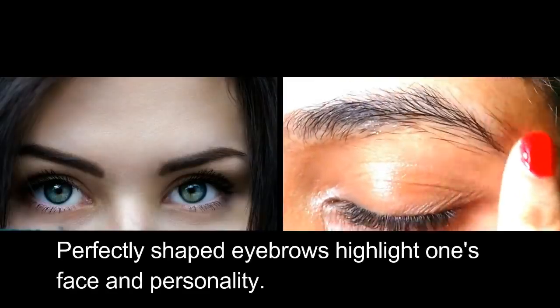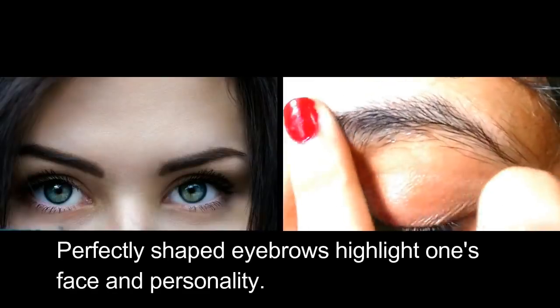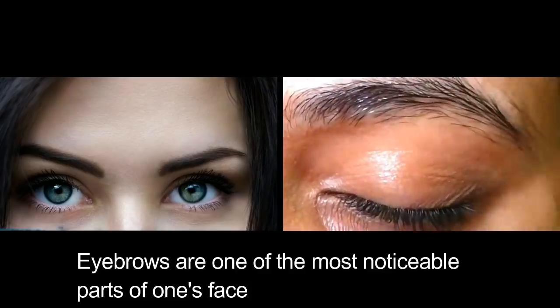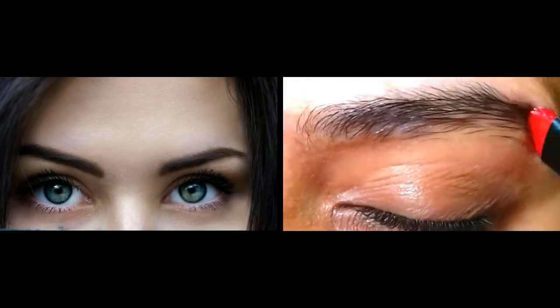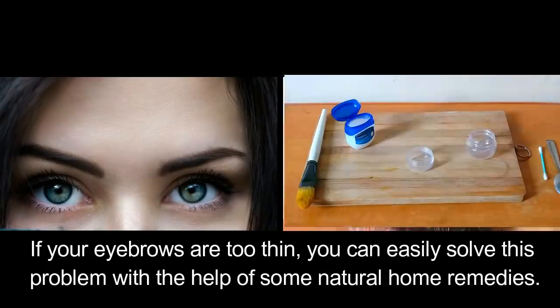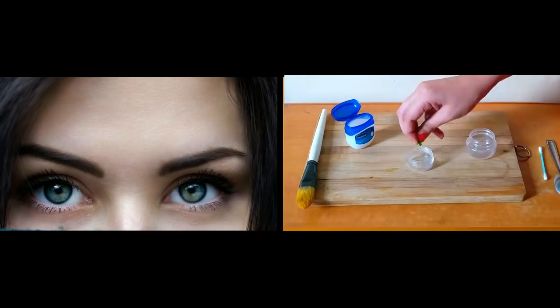Perfectly shaped eyebrows highlight one's face and personality. Eyebrows are one of the most noticeable parts of one's face. If your eyebrows are too thin, you can easily solve this problem with the help of some natural home remedies.